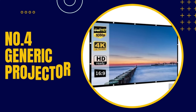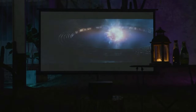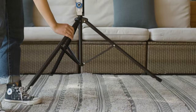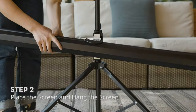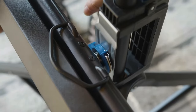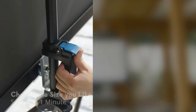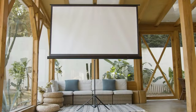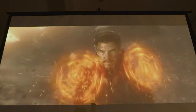Number four, Generic Projector Screen. A generic projector screen is a flat surface designed for use with a projector to display images or videos. It can be made of various materials, such as vinyl, fabric, or polyester, and can come in various sizes and aspect ratios, including 4:3, 16x9, and 16x10. The screen is typically white or off-white to provide a neutral background for the projected image. The surface of the screen is often matte to reduce glare and improve viewing angles, and some screens are designed to be tensioned to ensure a flat, smooth surface for optimal image quality.